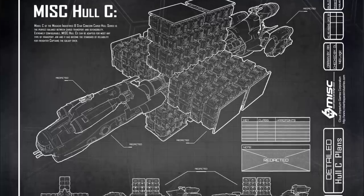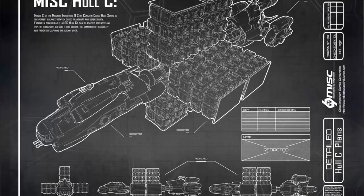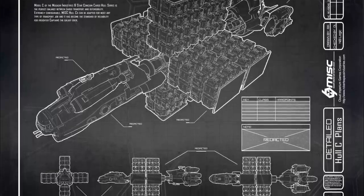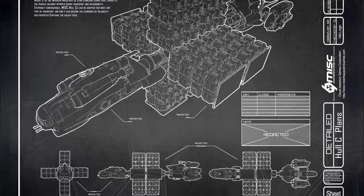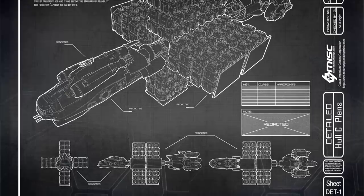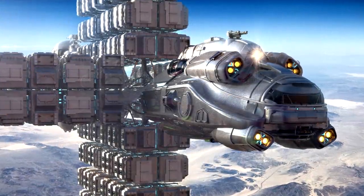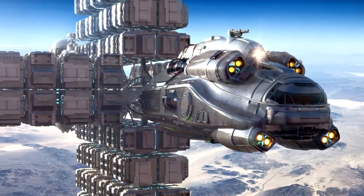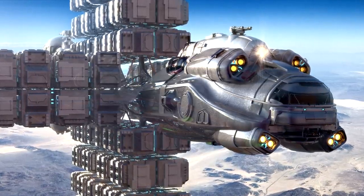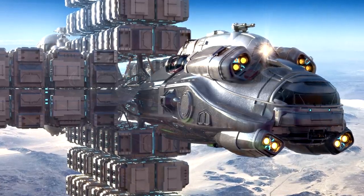The Hull-C is going to be extremely fuel efficient and a reliable ship to operate. It'll come stock with all industrial class components, so it's not going to be a high performance ship, but it is literally going to be built for the long haul. It can be run by an extremely small crew for the size of the ship and the amount of cargo it carries, which means overhead expenditures will be relatively cheap with regards to ship maintenance, fuel, and crew costs.